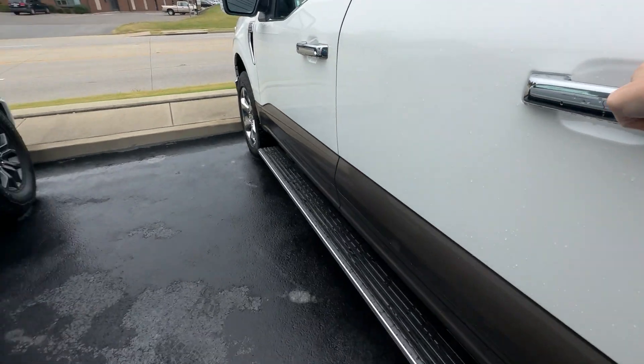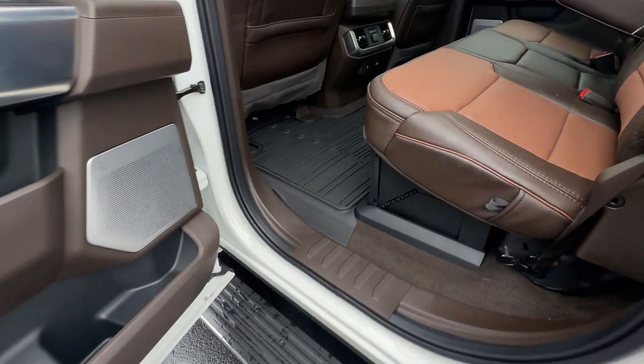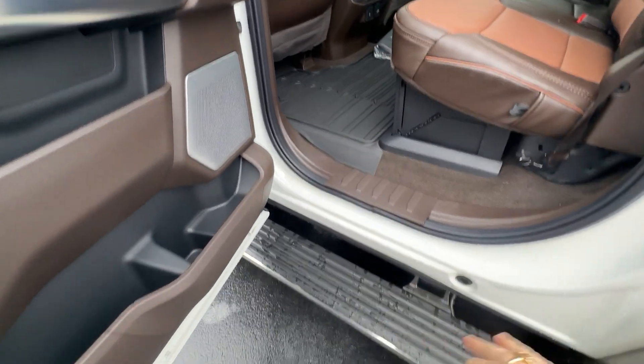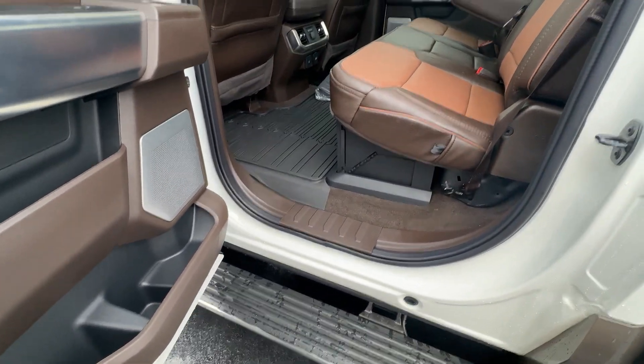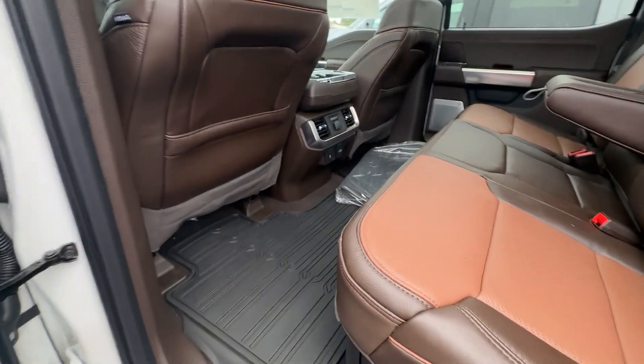Go ahead and open it up. These step bars are so nice — they sit out high enough that you can put your foot right there and get in the vehicle. It's even a little bit lower, so if you've got some little guys that need that little bit of extra step that's not so high, it works great.